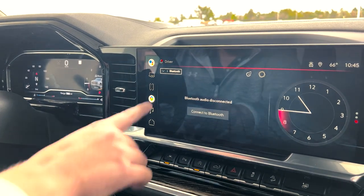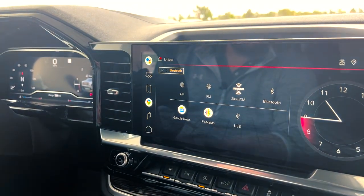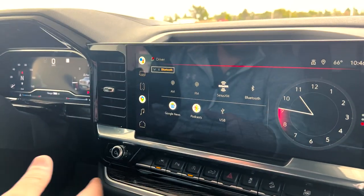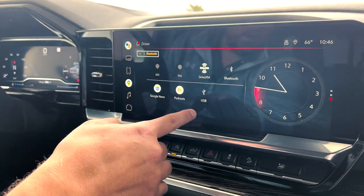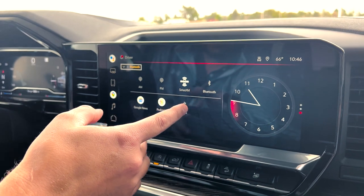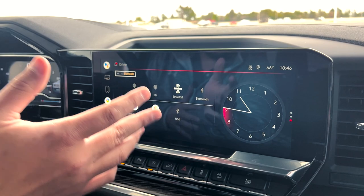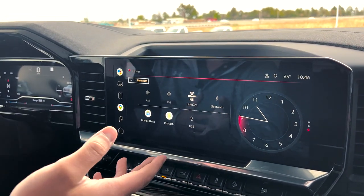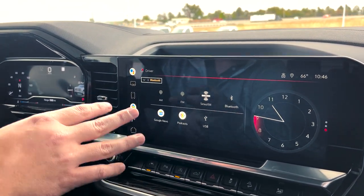When you click on audio, it pulls right up. You can click up here and it will show you all of your sources: AM, FM, SiriusXM, Bluetooth, Google News, Podcasts, and USB. You can select whatever you want. If your phone's plugged in, you can do hard-wired music, or you can Bluetooth your music so it doesn't have to be plugged in. SiriusXM is really nice — with the purchase of a new vehicle you do get a free three-month trial. Once you sign into your Google account, if you're associated with Google News or Podcasts, you can pull those up too.